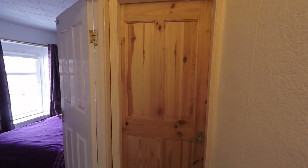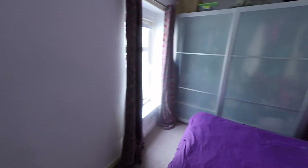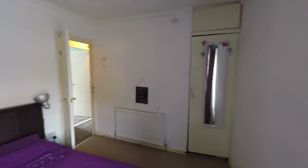Next door we have bedroom two, which is a good size double but is currently being used as storage. That takes us into bedroom one, which is the biggest of all three bedrooms — a great size double with plenty of floor space for a double bed plus a good range of bedroom furniture. This bedroom also benefits from built-in wardrobe storage as well.